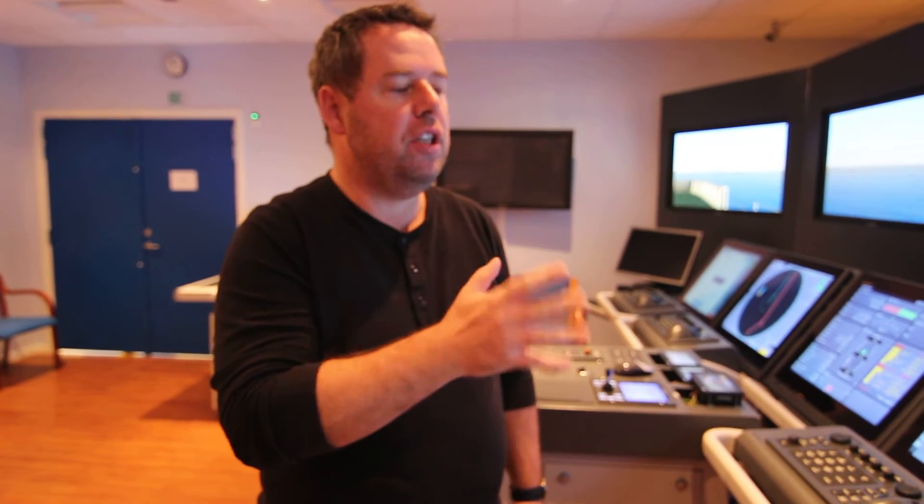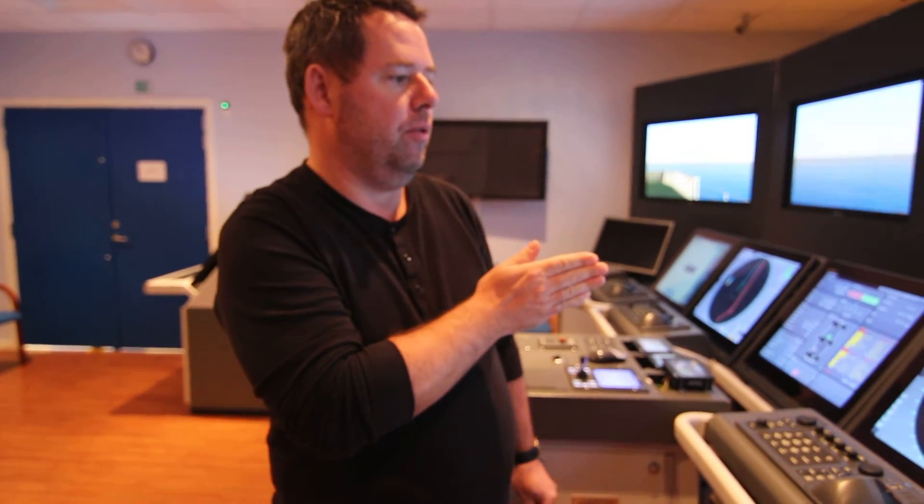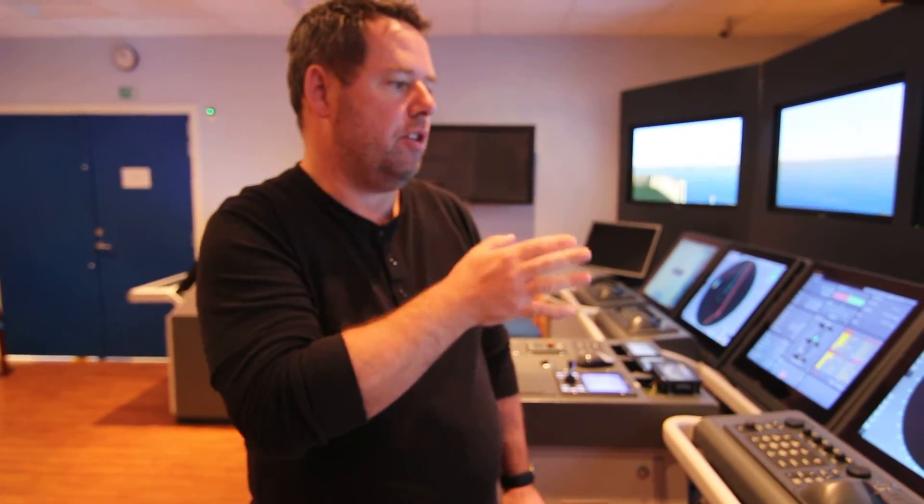Hi everyone. Today I would like to show you something called Instant Track. This is something we have in the Furuno ECDIS. It is for when you want to deviate from your monitored route because you need to go around some danger or some anti-collision measures.